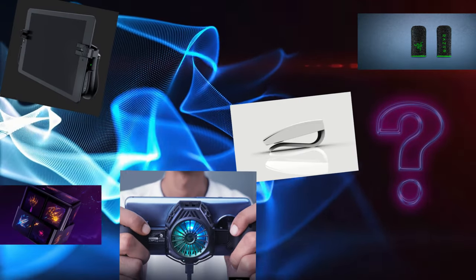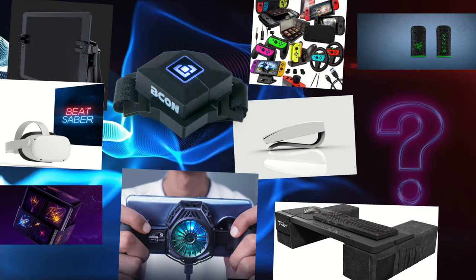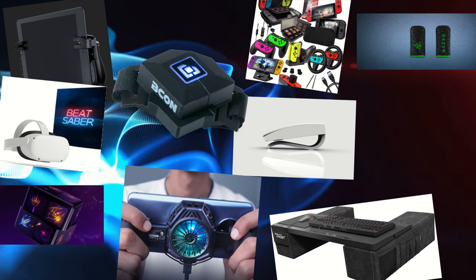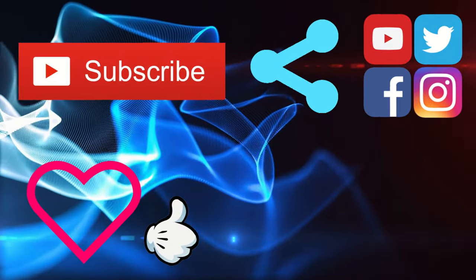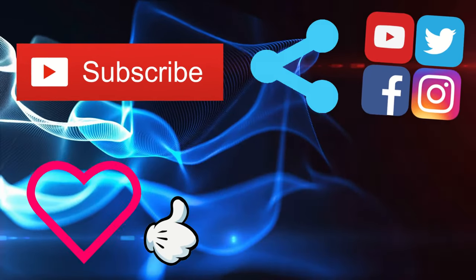Which of these gadgets do you like most? Probably some of you are using any of these devices — if you do, leave your feedback in the comment section. And this is it for today. If you think of someone who must see this video, share it. If you like this video, give it a like, do not forget to subscribe, and I will see you in the next episode.